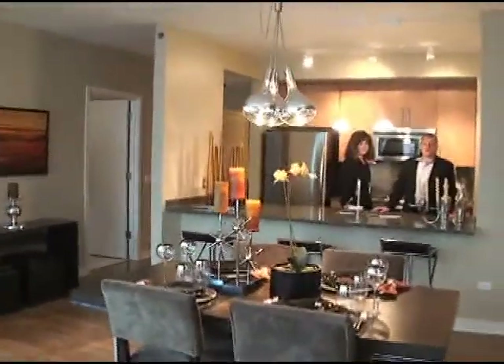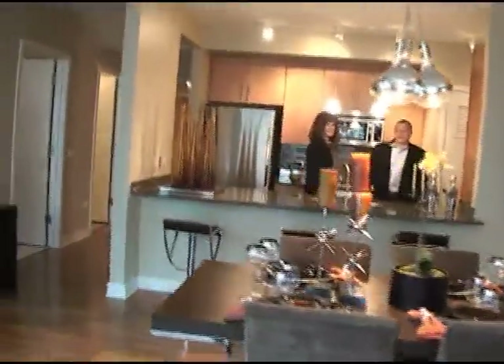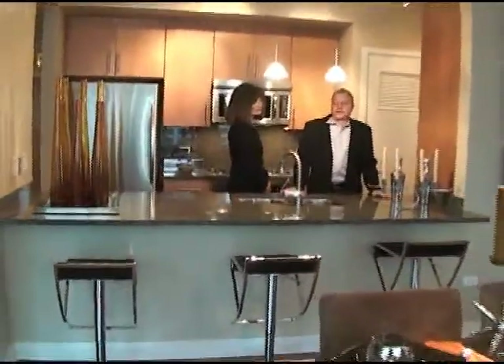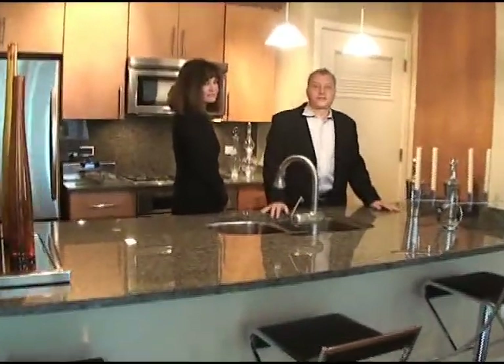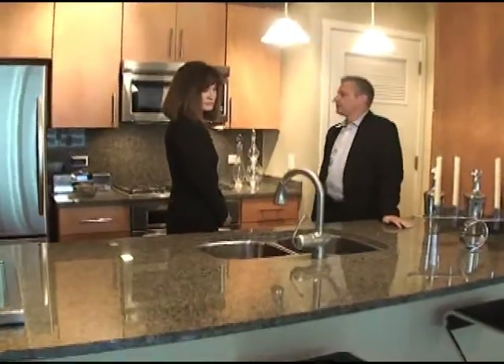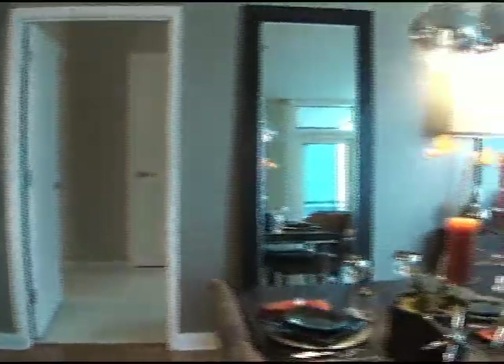This is a two-bedroom residence, right around 1,200 square feet. This one has a north and east view looking over the park. It's a split two-bedroom plan. This home ranges in the mid to high fives. Granite countertops, hardwood floors, KitchenAid appliances, nine-foot ceilings, and solid core doors.